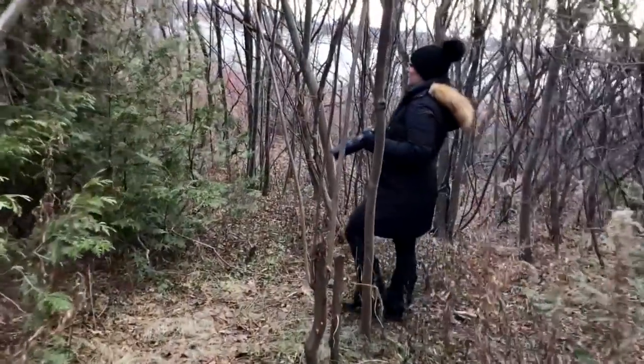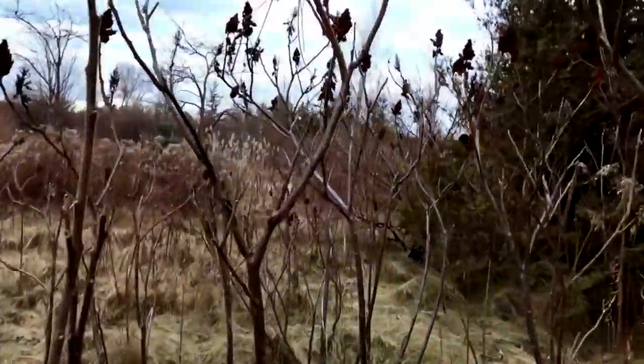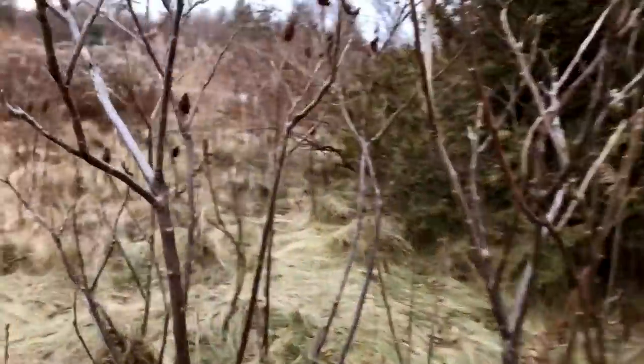The thing about owling is it's not like other types of birding where you go out and see what you can see. It's a ton of work for one huge reward. Most people agree that finding an owl is one of the coolest experiences you can get while birding, so believe me, it's worth the effort.